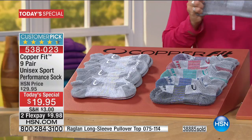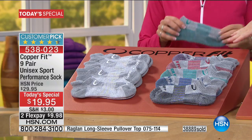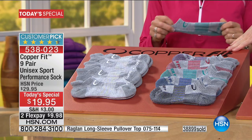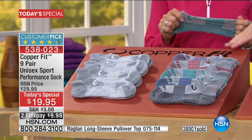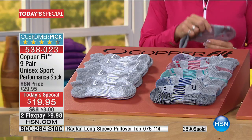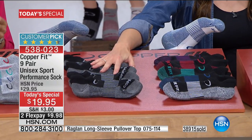Quick update: the gray color — the one you asked Copper Fit to create just for you — we now have only 150 left and they're only in small/medium, so they will be sold out during this presentation. If you want that, please don't hang up. Otherwise, you're getting nine pairs today. If you choose the black option, you get four of the black/gray plus the black with the colors.